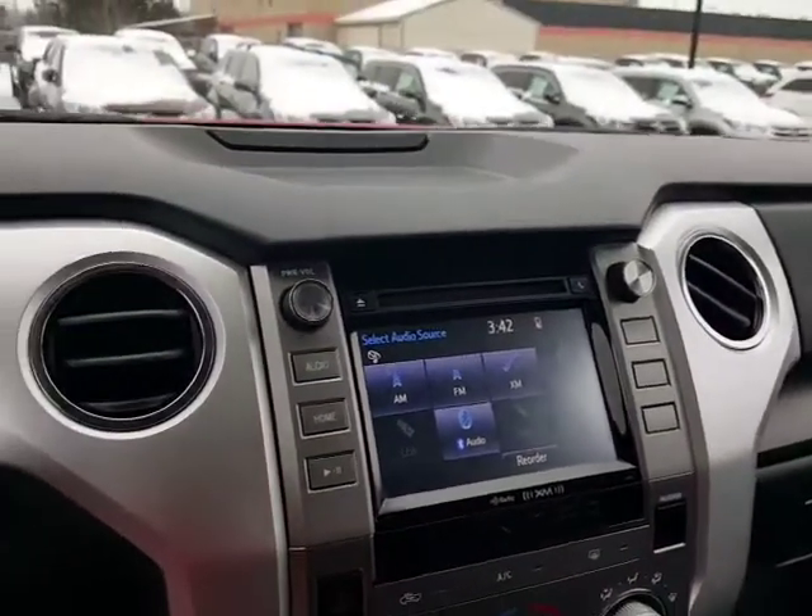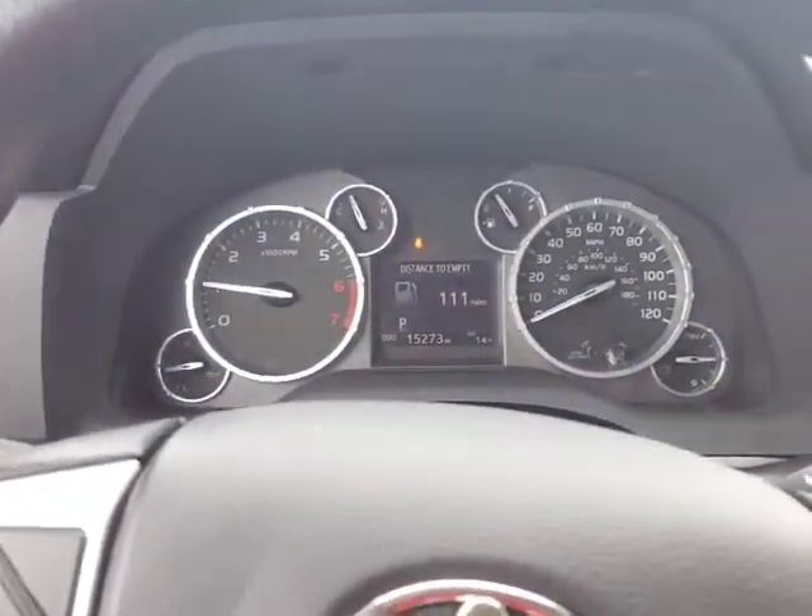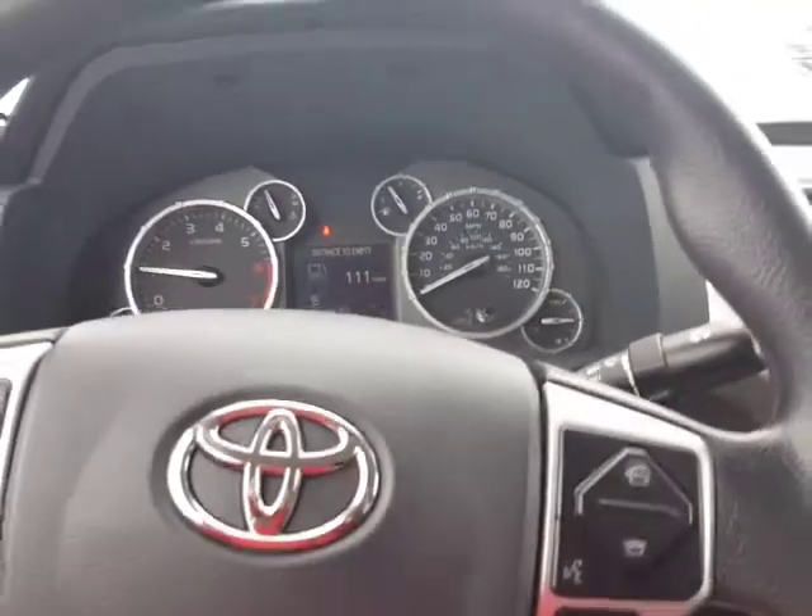It's a real nice truck. It has 15,273 miles on it and it comes with our Summit lifetime guarantee where we cover the engine, transmission, and powertrain for the life of the vehicle — that's free. Give me a call; I'd love to have you out to test drive and see it. It's a beautiful truck. You can reach me at 330-808-1111. Again, my name is David Datzko from Summit Toyota. I appreciate you looking at my video — have a great day and try to stay warm!